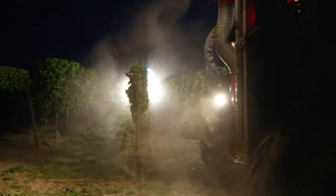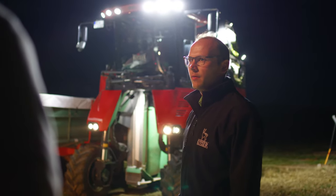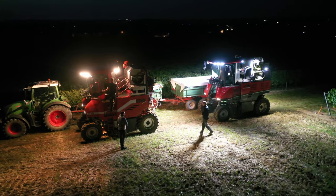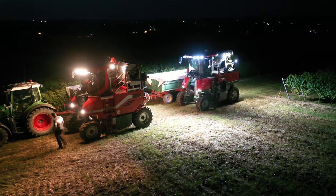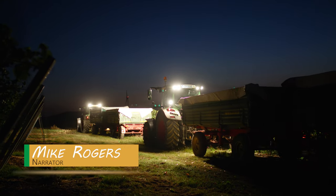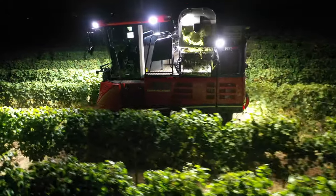Bjorn Kitzer runs the family business with his brother Tobias and his father Hanfried. Organizing the work on the vineyard, including the harvesting, is all down to Bjorn. This morning's goal is to fill the two large wine presses in the wine cellar with grapes as quickly as possible. It takes the two machines around three to four hours to do this.